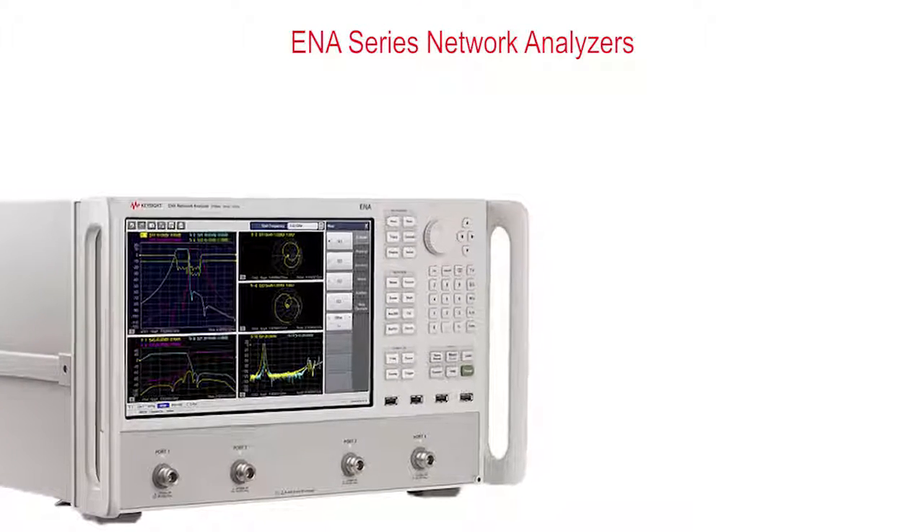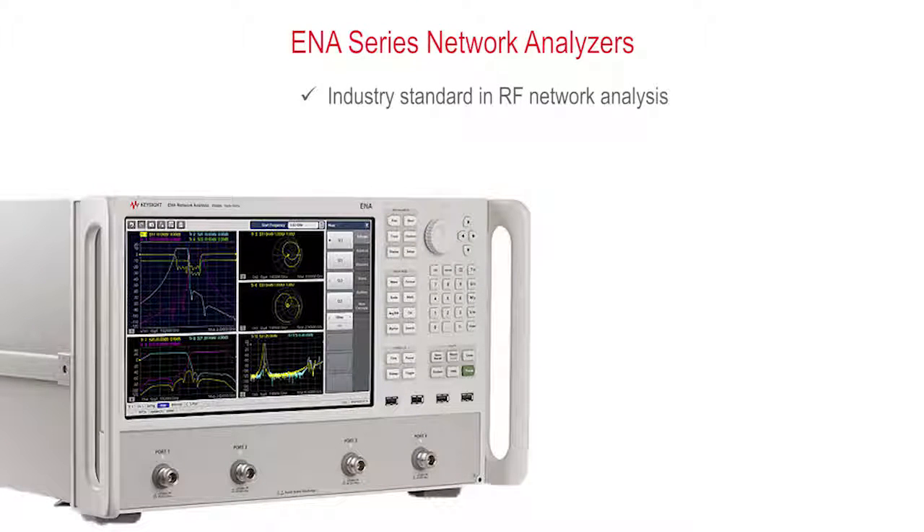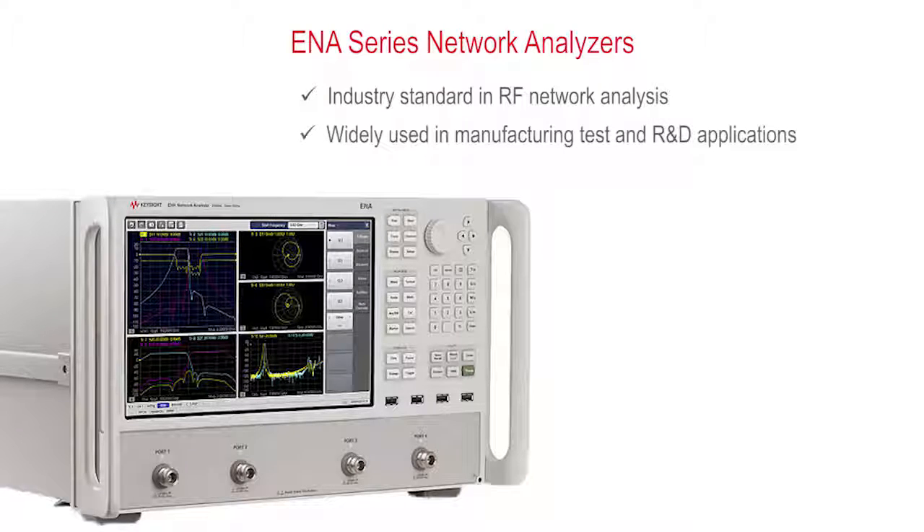The ENA product line is the industry standard in RF network analysis and is widely used in manufacturing tests as well as R&D applications. With five different analyzers from 9 kHz to 20 GHz, add the ENA to your line and drive down the cost of test.